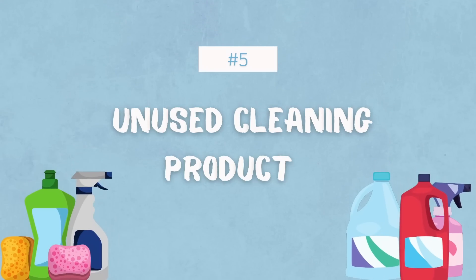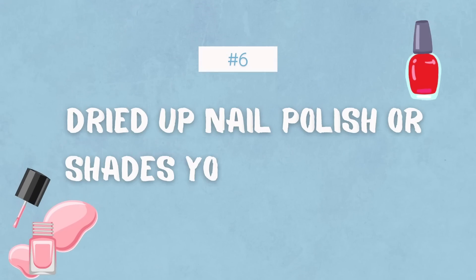Next on the list is unused cleaning products. I actually don't have any in my bathroom — shocker — but take a look under your bathroom sink. Maybe you have cleaning products that you bought thinking you would use them, and now they just go under your sink to die. It's time to get rid of them.